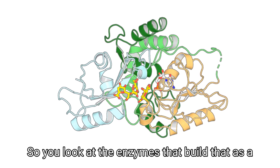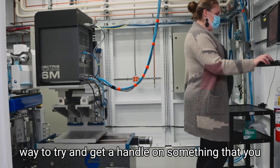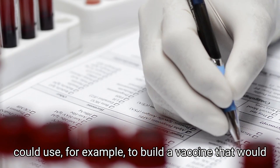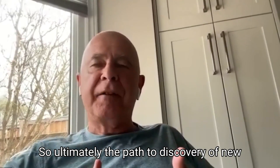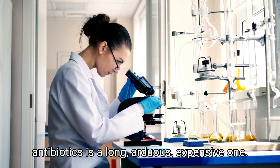So we look at the enzymes that build that as a way to try and get a handle on something that you could use, for example, to build a vaccine that would recognize many different bacteria rather than just one. So ultimately, the path to discovery of new antibiotics is a long, arduous, expensive one.